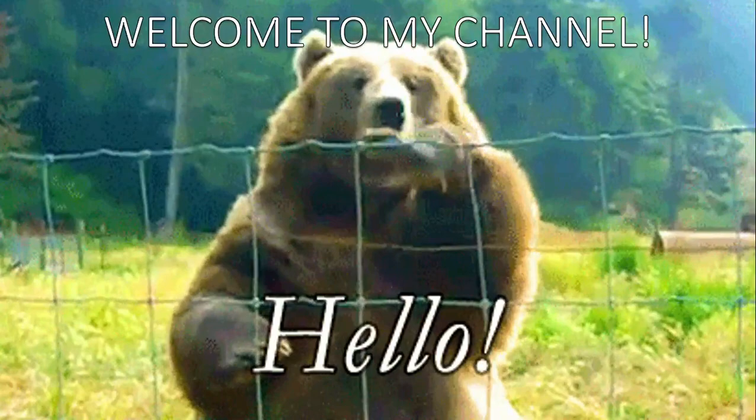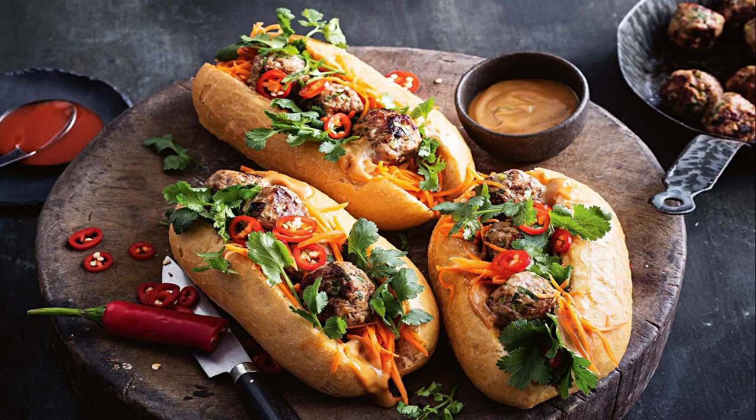Today I will introduce to you one of my favorite foods in Vietnam, and it's one of the best street food you can find in Vietnam. Maybe you have heard of it — it's banh mi.